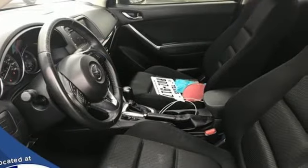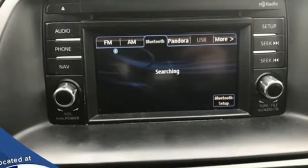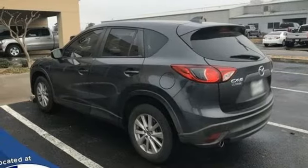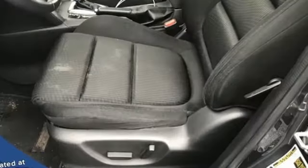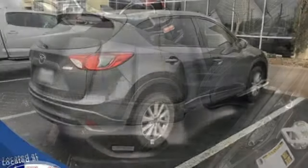Skyactiv G engine, manual tilting steering column, Bluetooth wireless audio streaming, manual telescoping steering column, external memory control, aluminum wheels, selective service internet access, and automatic transmission.